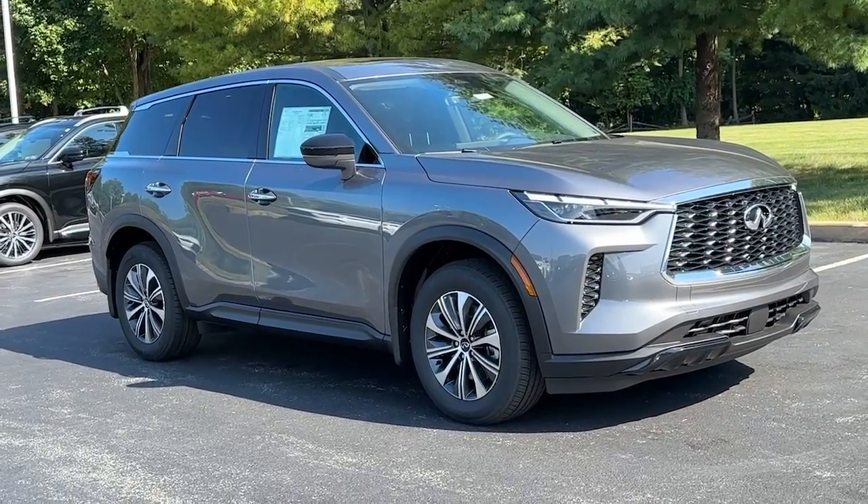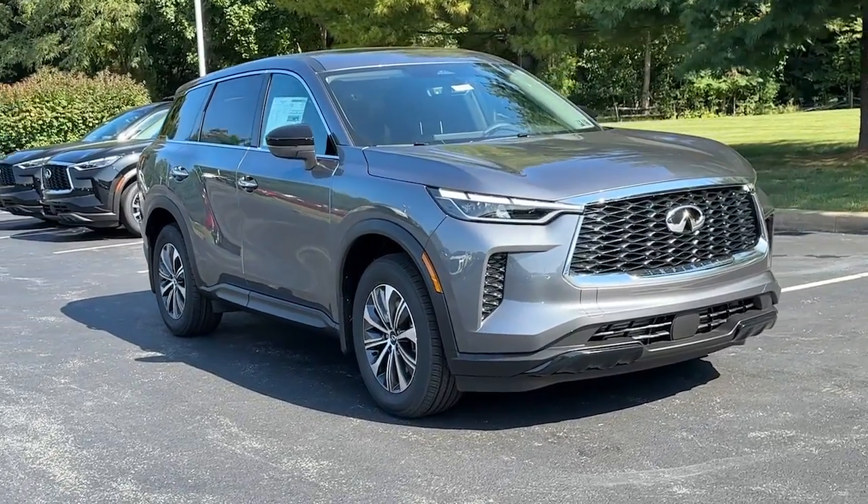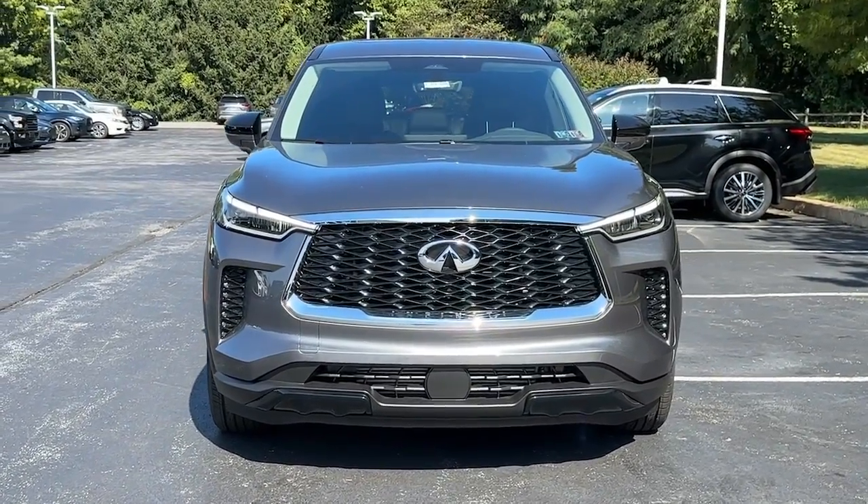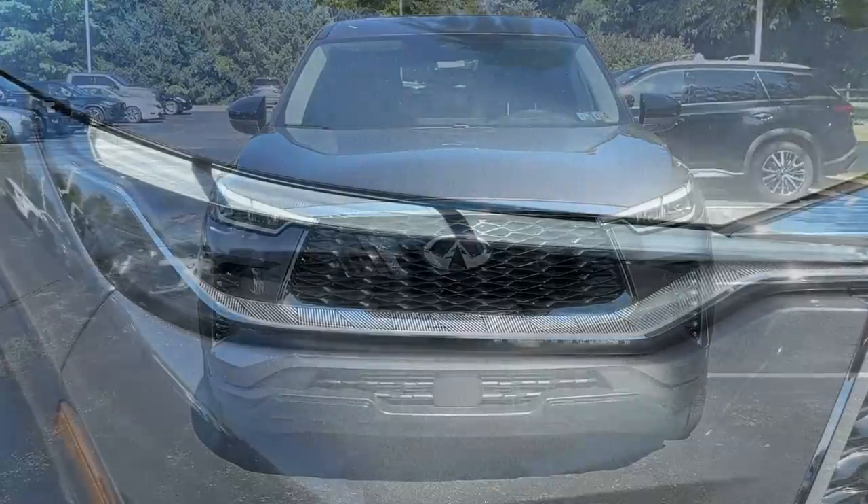Get into a car with value. 2025 Infiniti QX60. Here's a premium SUV that was designed with your family's comfort in mind. Presenting the QX60.